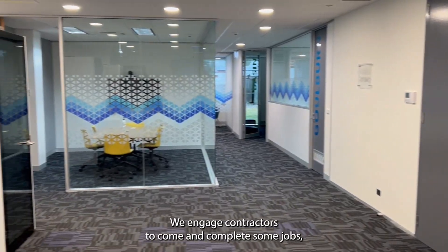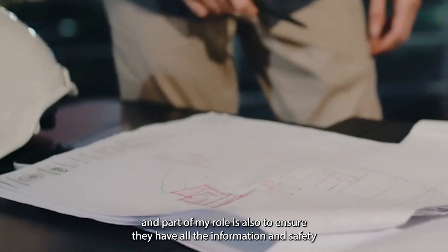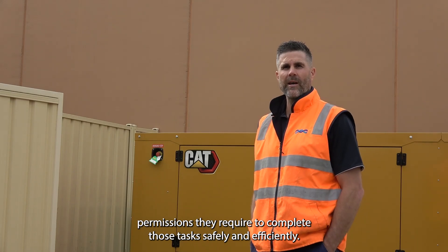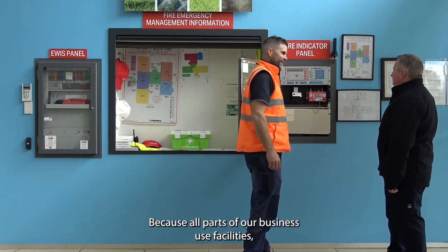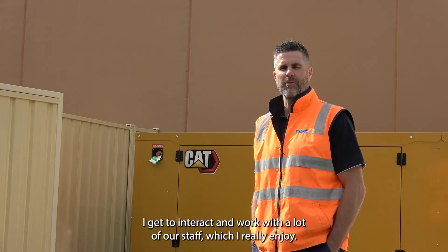We engage contractors to come and complete some jobs, and part of my role is also to ensure they have all the information and safety permissions they require to complete those tasks safely and efficiently. Because all parts of our business use facilities, I get to interact and work with a lot of our staff, which I really enjoy.